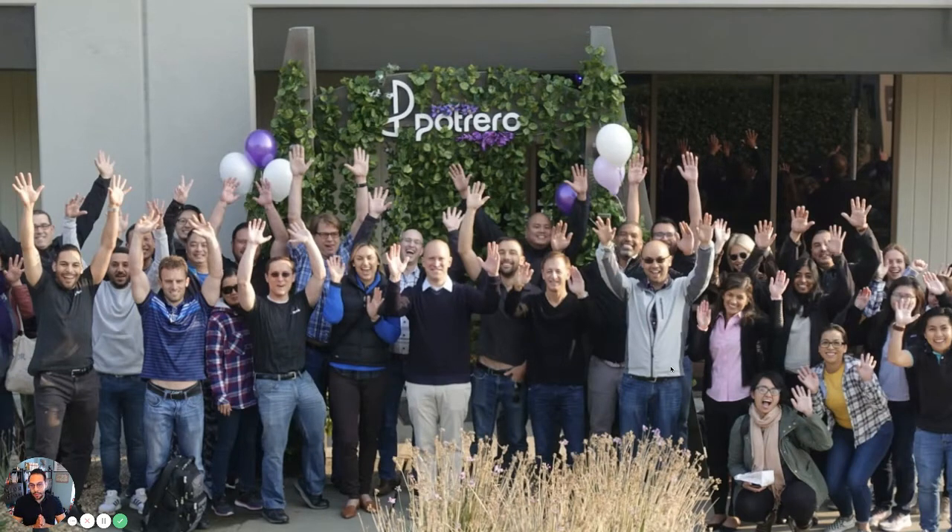This is our company, Potrero Medical. We're based here in Silicon Valley, specifically in Hayward, across the bridge from Instagram and Facebook. Our company is very much like your hospital — full of people on a mission and very passionate about patient care and developing a better standard for those people. We consider ourselves a predictive health company and a medical device company, and we focus on two main problems: acute kidney injury and abdominal compartment syndrome. We use both hardware and software to solve that.